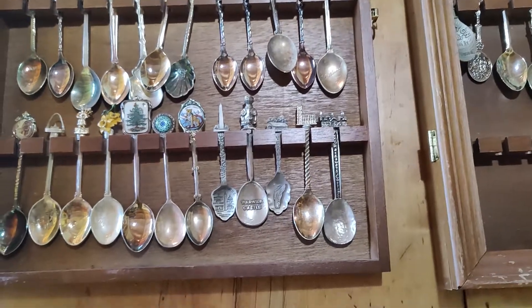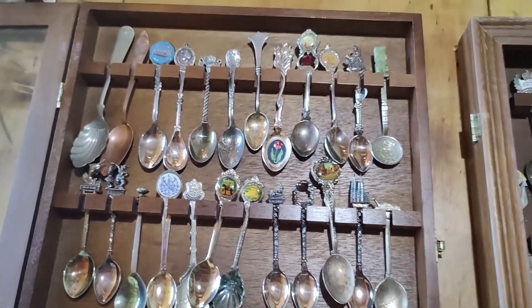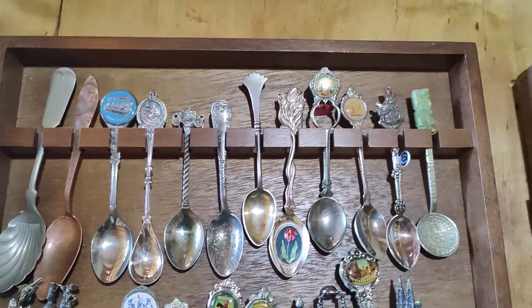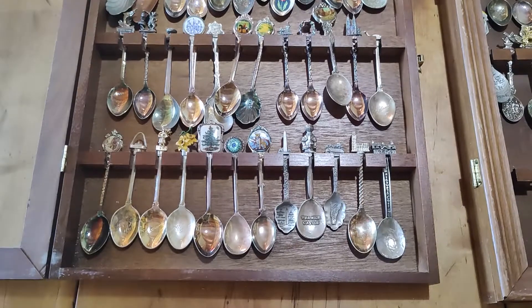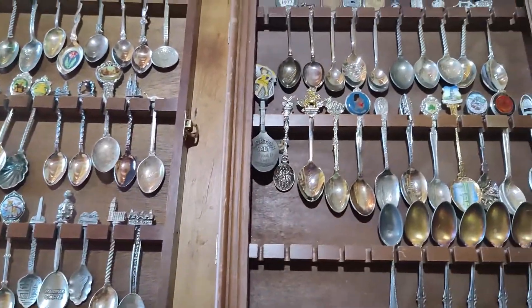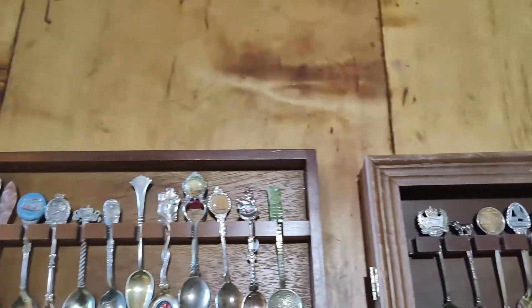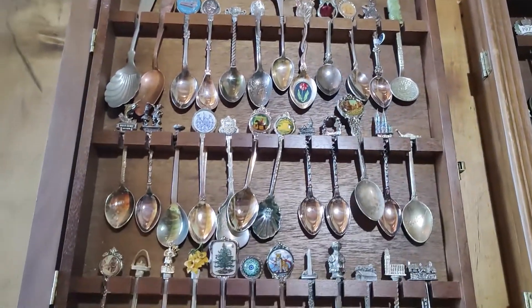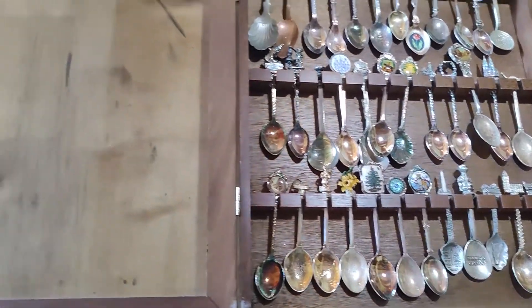These turn out to sell in the five dollar plus or minus range at retail. Some of them may be $10. Since they're not sterling, we're going to bring these to the flea market for $3 a piece. I'm sure we'll sell some of them, and then maybe we put them all together. By the end of the weekend, someone's going to make an offer on both cases and whatever's left — or maybe right away. You never know.